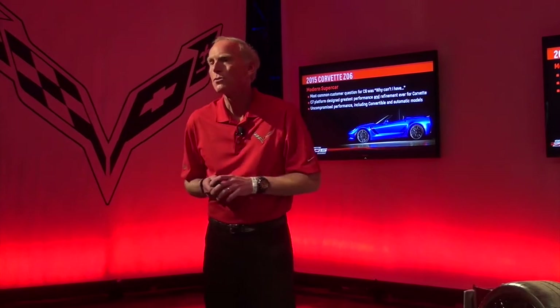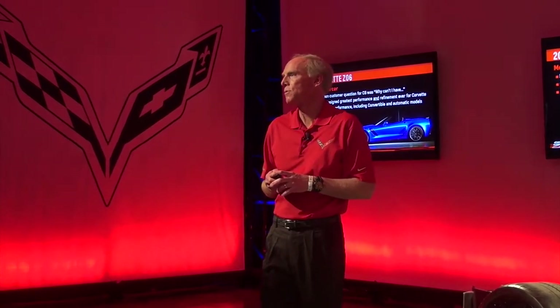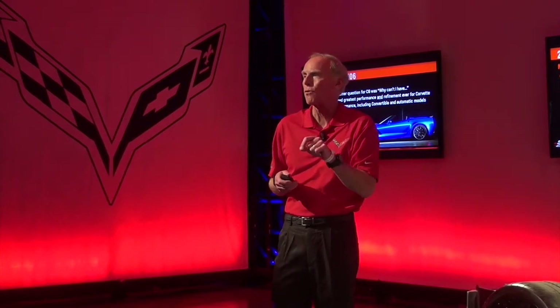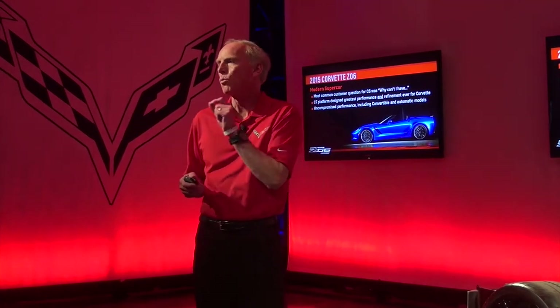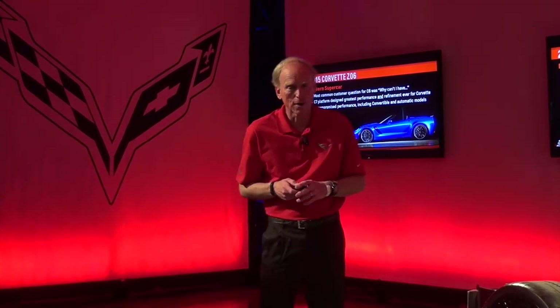Because we wanted to do an open-air version even though we were going to have a track-oriented car, we had to design the new aluminum structure for the seventh generation car thinking specifically about the Z06, and specifically about the Z07 — the highest performance variant, the track version. The loads that the track chassis puts into the aluminum frame were the loads we had to be thinking about when we designed it, even though we introduced it last year. So that aluminum structure was really designed for the car we're introducing right now.